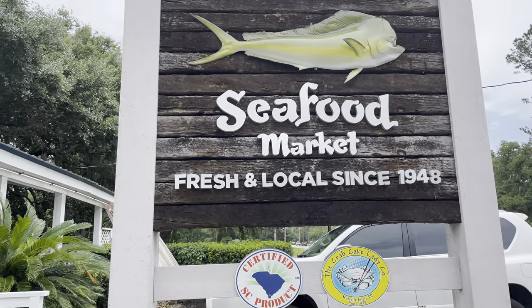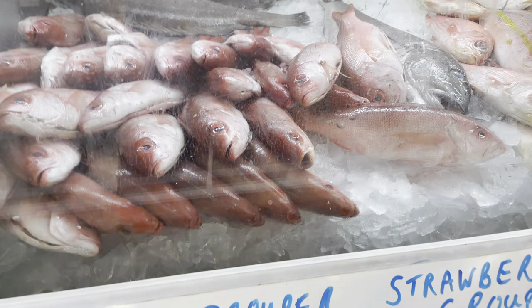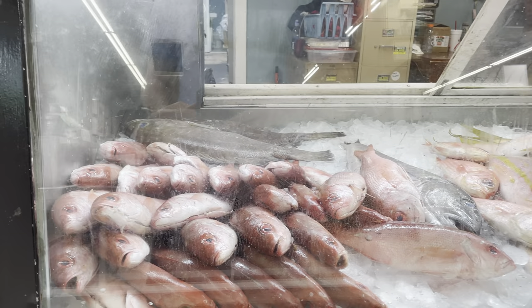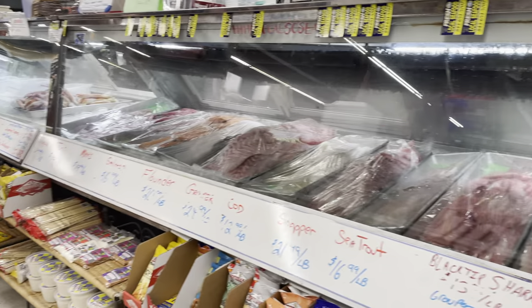Hello and welcome to Harrelson's Seafood Market. This market is in Murrells Inlet on 17 and it's been here forever. If you head over to Harrelson's, you're going to find local catches such as local shrimp, local grouper, local oysters, and pretty much everything else you would need for a low country boil.